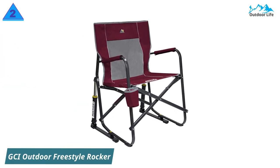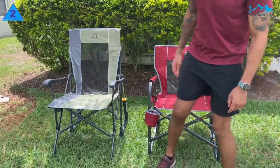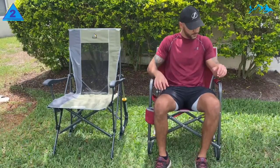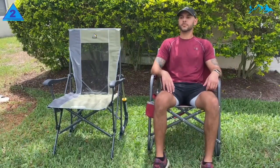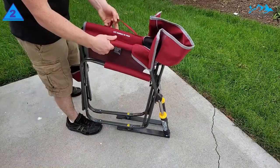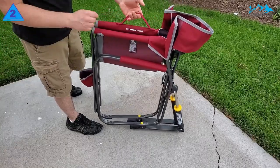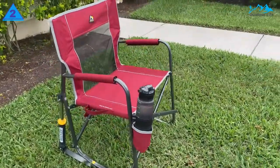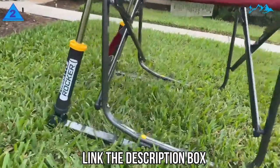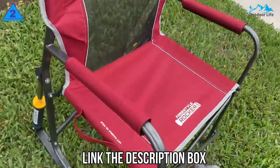Number 2: GCI Outdoor Freestyle Rocker. The Freestyle Rocker is a wide, supported chair with spring-loaded shocks, a powder-coated steel frame, and ripstop polyester fabric rated for up to 250 pounds. It features a single-step setup and takedown, as well as a carry handle to bring this 12.2-pound chair with you. The GCI Rocker is a fairly simple design that's both supportive and wide. The fabric may be stiff by some people's reckoning, but it holds up well for many different size folks.